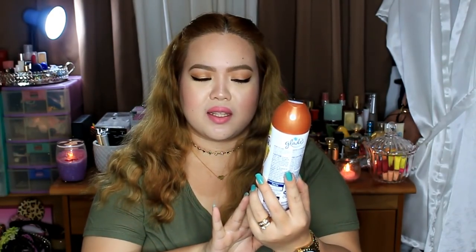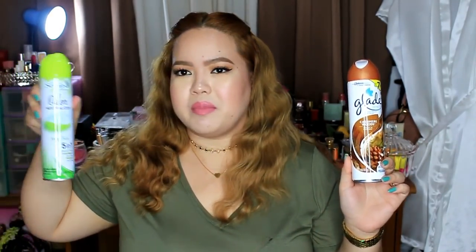And then, nakita ko may Glade din dun — Glade spray, eliminates odors and freshens the air, in Cashmere Woods. Babango siya, parang fresh and woodsy na scent, medyo citrusy rin. These were only around 88 pesos — super affordable! Kasi diba, sa grocery mahal yung mga room spray like Lysol, mga 200 plus. Pero dito, 88 pesos lang.